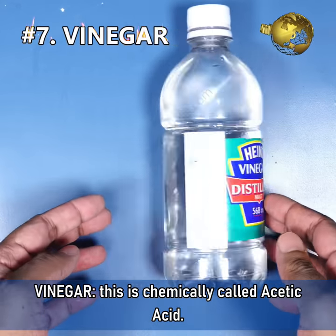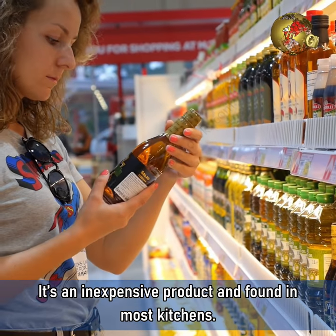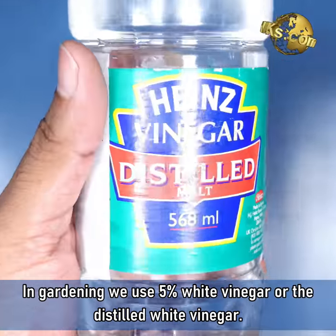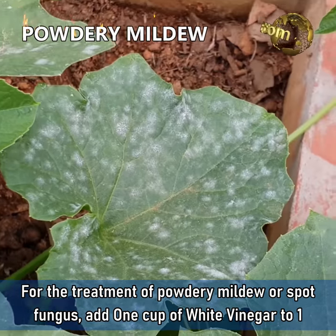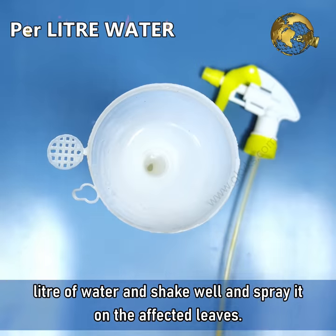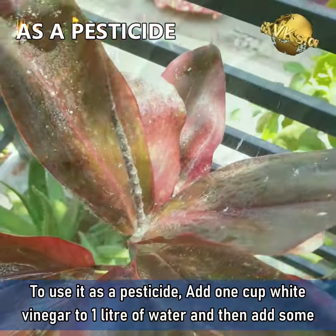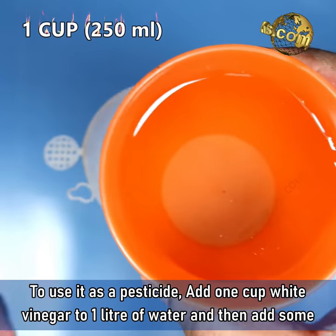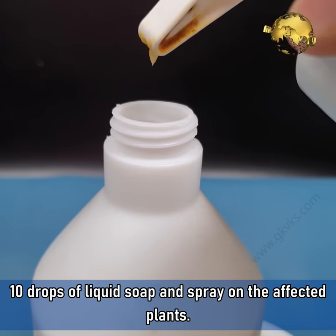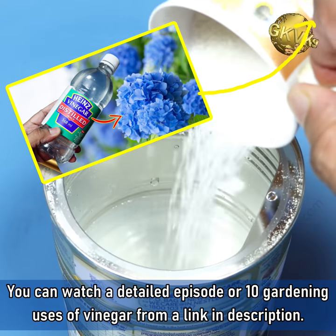7. Vinegar. This is chemically acetic acid — an inexpensive product found in most kitchens. In gardening, we use 5% white vinegar or distilled white vinegar. For the treatment of powdery mildew or spot fungus, add 1 cup of white vinegar to 1 litre of water, shake it well, and spray on the affected leaves. To use it as a pesticide, add 1 cup of white vinegar to 1 litre of water, add 10 drops of liquid soap, and spray on the affected plants. You can watch a detailed episode on the 10 gardening uses of vinegar from a link in the description.